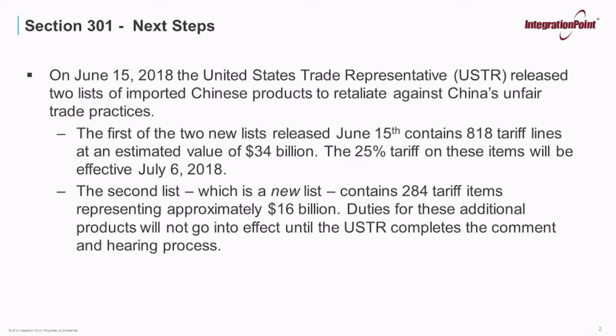The initial proposed list, released in April of 2018, included 1,333 tariff lines covering a broad spectrum of products subject to an additional 25% tariff. This list was the subject of a previous public comment period that resulted in 3,200 written comments, 121 witness testimonies at public hearings, and 295 rebuttal submissions. The first of the two new lists released June 15 contains 818 tariff lines at an estimated value of $34 billion, with the 25% tariff on these items effective July 6, 2018. Items removed from the original list were primarily pharmaceutical and consumer goods products.